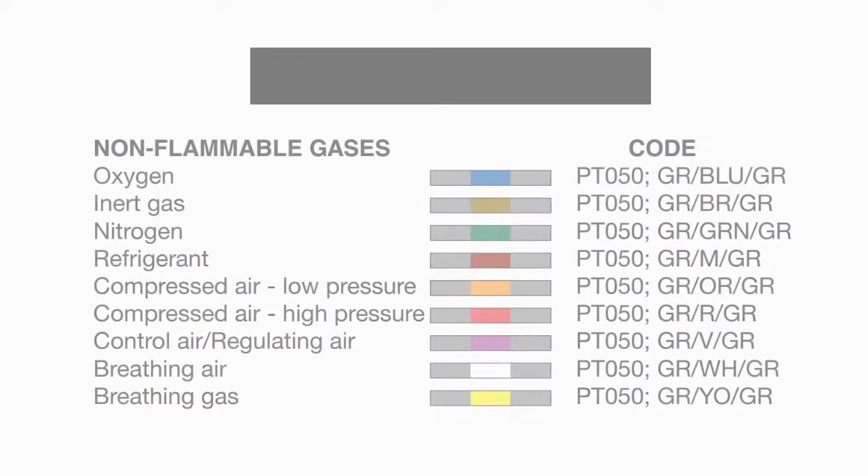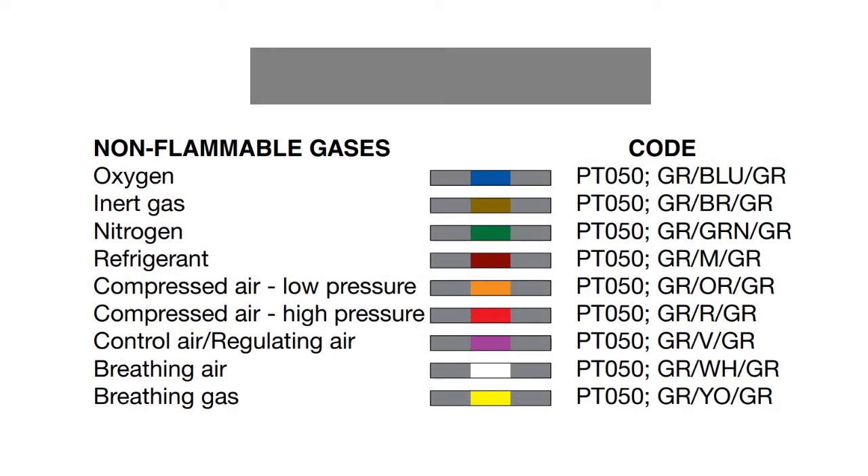Next is the gray colored pipings. This group is used for non-flammable gases. Gray pipes with a secondary color of blue are used for oxygen. Gray with brown is for inert gas. Gray with green is for nitrogen. Gray with maroon is for refrigerant. Gray with orange is for compressed air at low pressure. Gray with red is for compressed air at high pressure. Gray with violet is for control air or regulating air. Gray with white is for breathing air, and gray with yellow is for breathing gas.